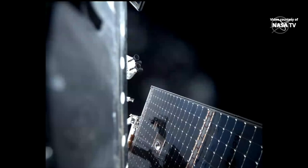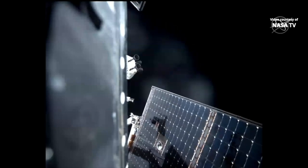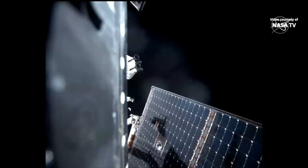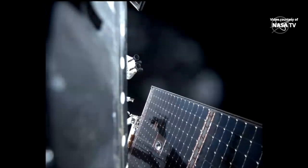And just about 10 seconds away from that burn beginning. The burn has begun.